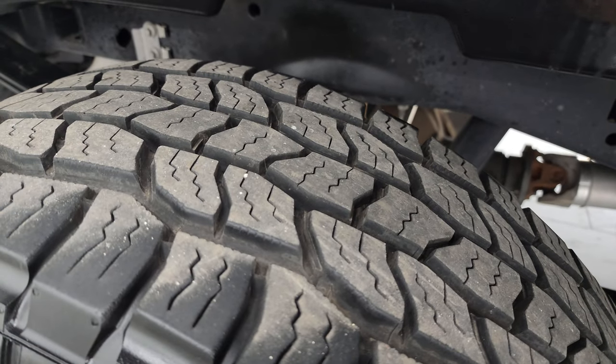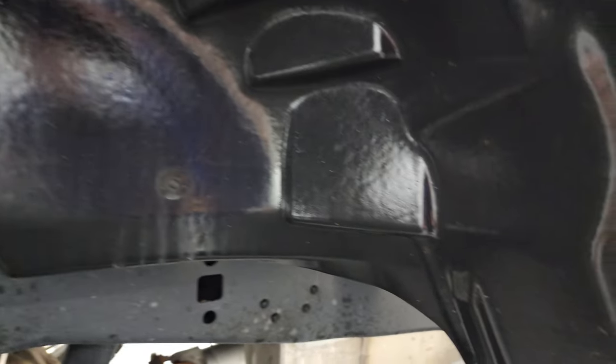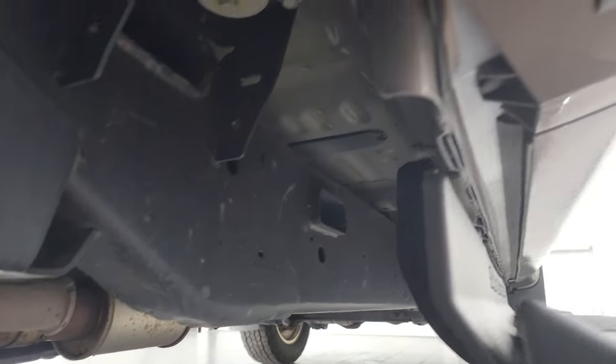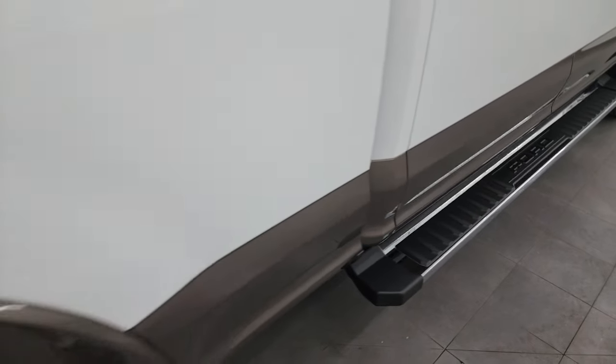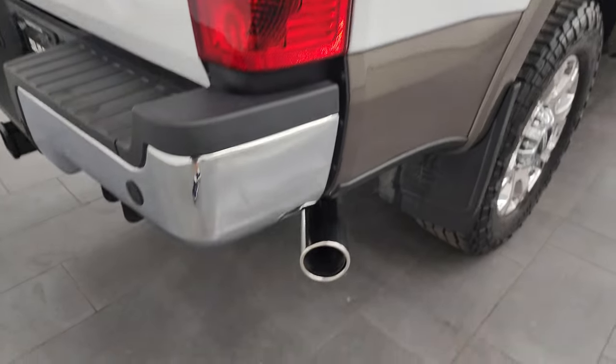The back wheel is in excellent shape and the back tires have just as much tread as the front tires. You get these nice plastic wheel well liners and the frame and underbody is in really nice condition as well. You get the really nice factory chrome step bars. Passenger side box didn't have any dents or dings, and you do get the chrome-tipped exhaust.